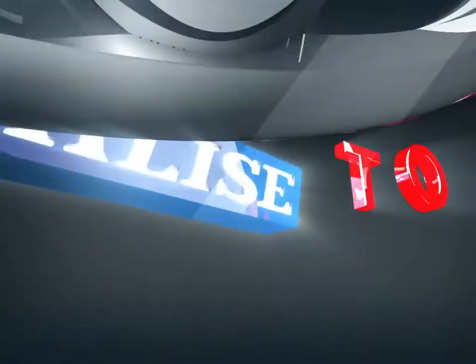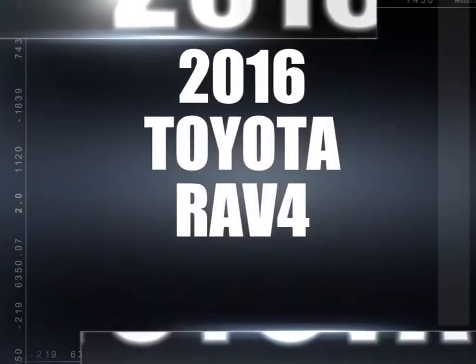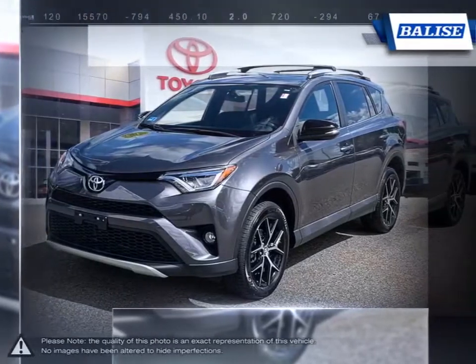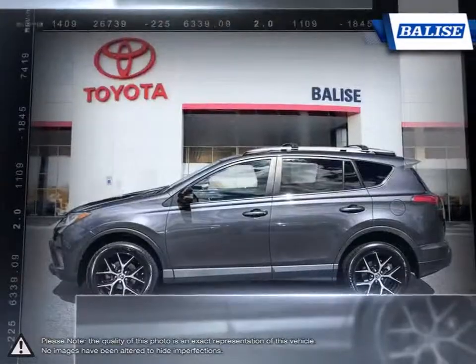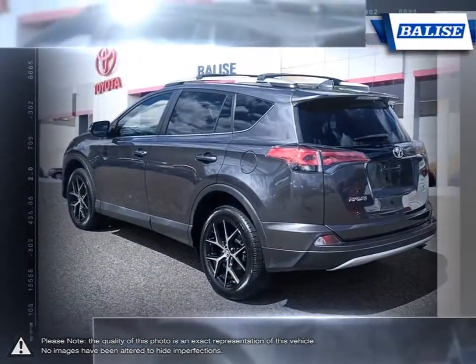Welcome to Belize Toyota. Today we're looking at a 2016 Toyota RAV4. With over two decades of refinement, the Toyota RAV4 has continued to be an outstanding small crossover SUV. This is thanks to the RAV4's small dimensions, useful interior space, respectable fuel economy, and easy to drive nature.